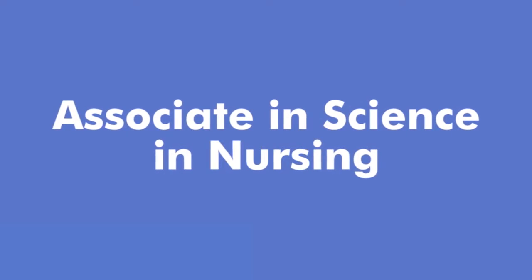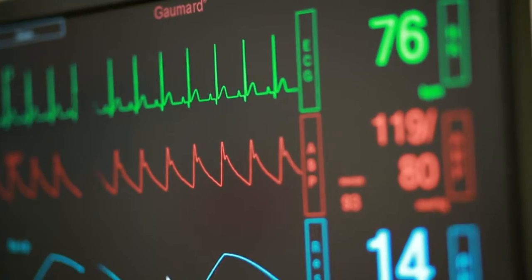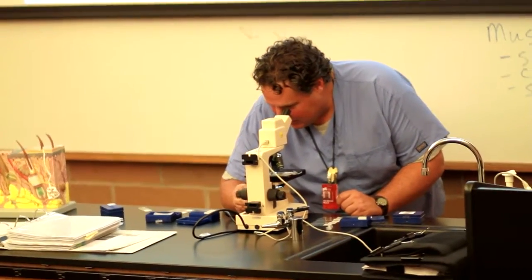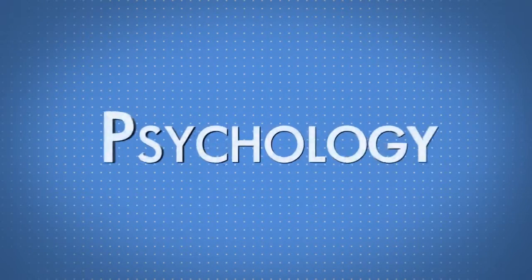Now let's talk about the Associate in Science in Nursing program, or ASN. You will study full-time for 21 months and participate in many clinical rotations. You will study many of the science courses that are in the practical nursing program, but in addition study nutrition and lifespan development, as well as general education courses like psychology, sociology, critical thinking, and ethics.